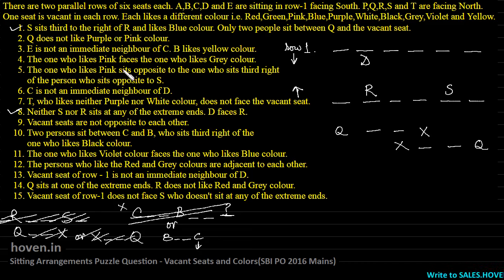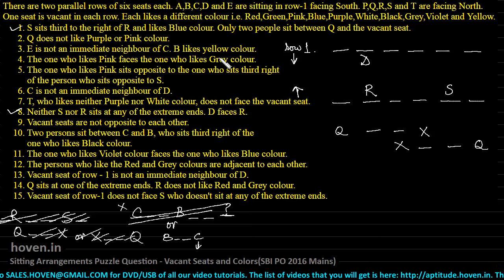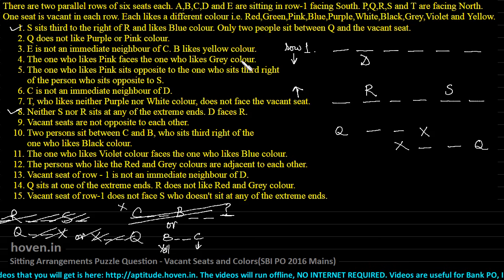Let us now start the second pass. Q doesn't like purple or pink — nothing new to be done. E is not yet placed so we still can't do anything about E not being an immediate neighbor of C. B likes yellow color — this is interesting, so I will note that B likes yellow. The one who likes pink faces the one who likes gray — still nothing known. The one who likes pink sits opposite to the one who sits third right of the person who sits opposite to S — this is a bit jumbling but S is fixed so we can work with it.